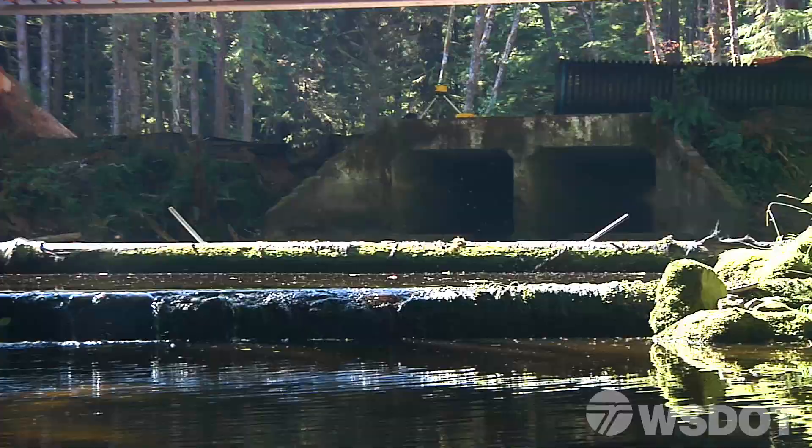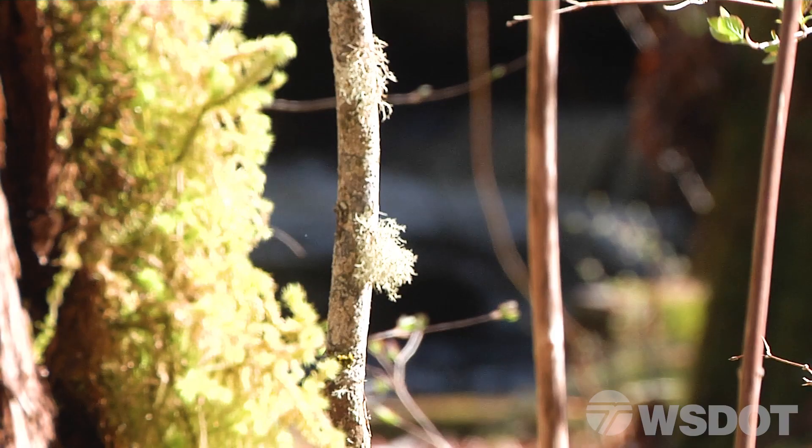We place a high value on barrier corrections, like Siebert Creek, since opening more habitat sooner benefits fish faster.